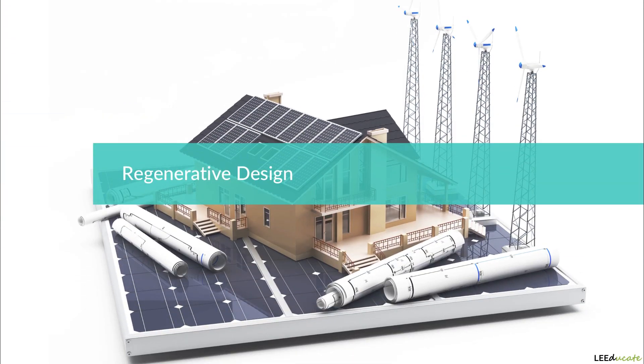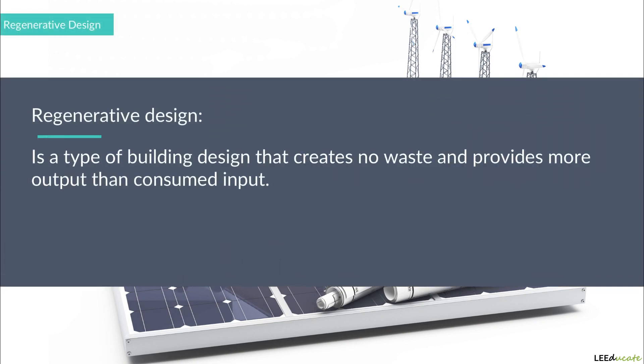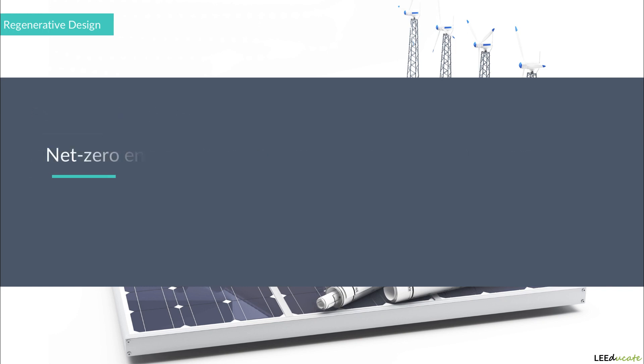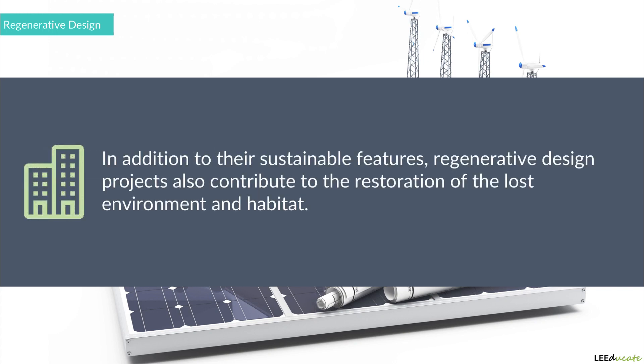Regenerative design is also an important aspect to mention, and can be seen as one step ahead of sustainable design. Regenerative design is a type of building design that creates no waste and provides more output than consumed input. As regenerative design projects do not use any more energy than they produce, they are able to return the excess energy to the utility. Please note that these types of projects, which only use their own generated energy, are also called net-zero energy projects. In addition to their sustainable features, regenerative design projects can also contribute to the restoration of the lost environment and habitat, thereby taking regenerative design one step ahead of sustainable design.